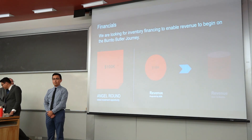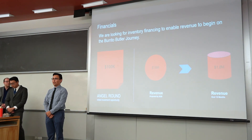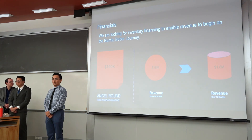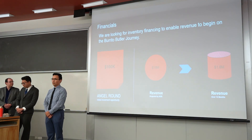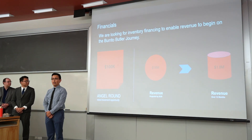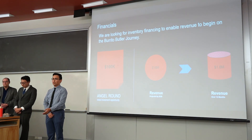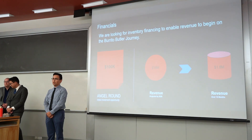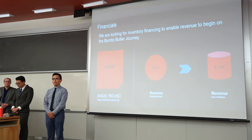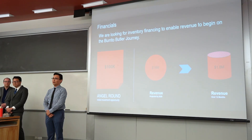Finally, financials. We're looking for an investment — specifically $100,000 as part of the angel round — so that we can kickstart the initial stock of Burrito Butlers to sell. We project that by 2030, we'll have revenue of $18 million, and that means in years closer to 2030, we'll be seeing something closer to $120 million every year. Definitely an exciting opportunity, and we hope that you decide to invest with us and help us create this burrito revolution — this Burrito Butler journey. Thank you so much for being here.